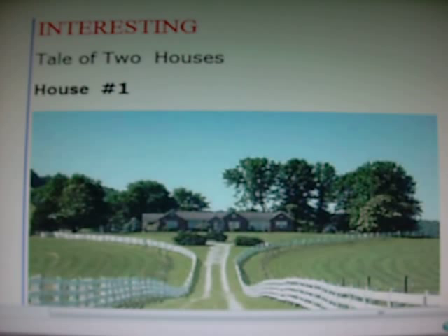I wanted to share another email I received with my YouTube friends, and especially with liberals, because this is just really that good. This is the tale of two houses.